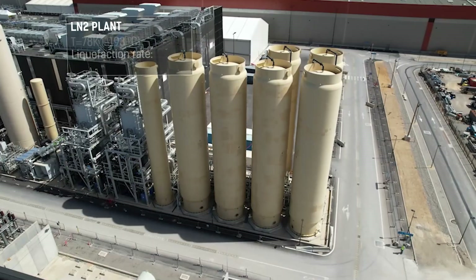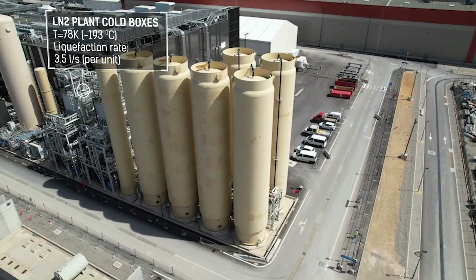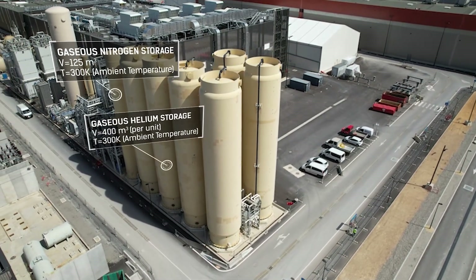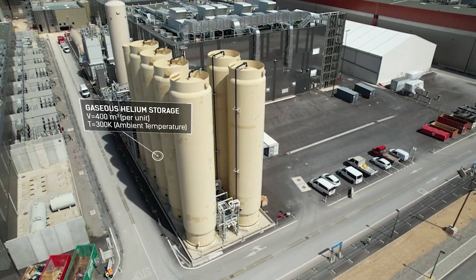About 30 tons of helium continuously flow in a closed circuit, cooling over 10,000 tons of superconducting coils. This icy wonderland is supported by a massive refrigeration plant spread over an area as big as an Olympic football field.